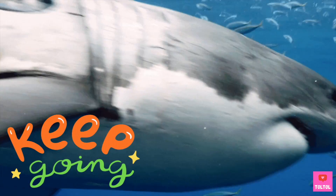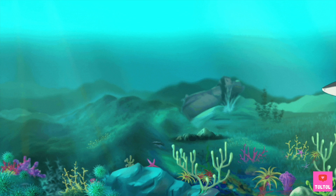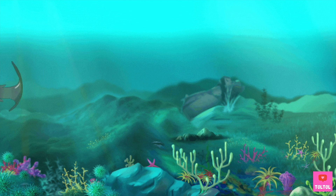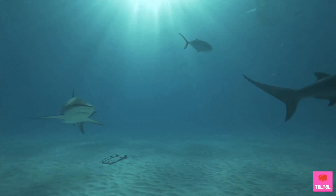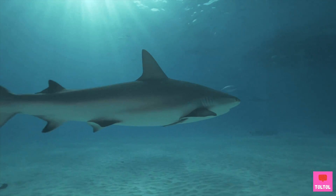Sharks need to keep swimming, otherwise they will sink! Also, sharks can only move forward — they cannot go backwards. Sharks use their tails to swim forward. The tail is called a caudal fin! The fins on the side, like the pectoral fins, are for sharks to balance like an airplane. Check out how they swim — can you see the shark moving its tail? The pectoral fins are not really moving!